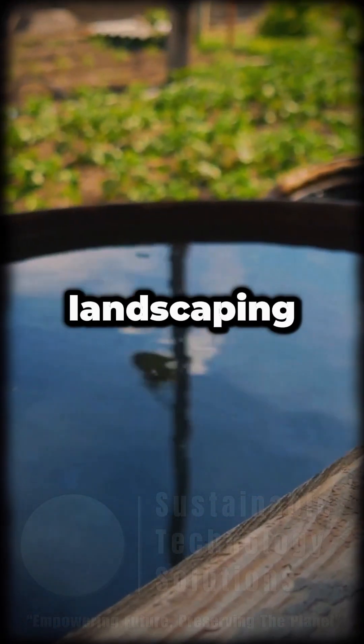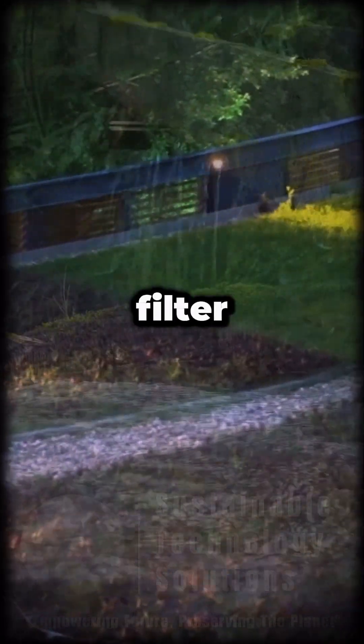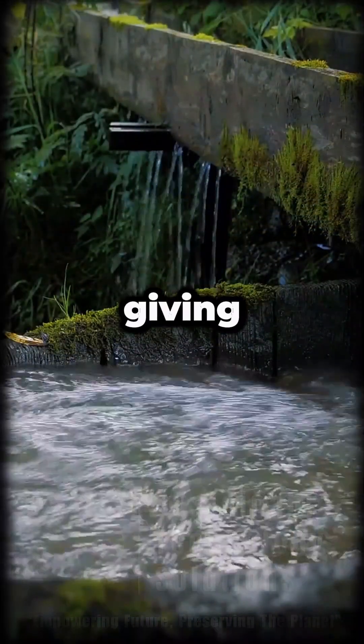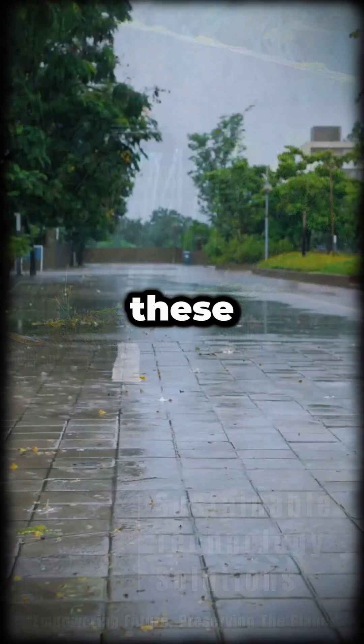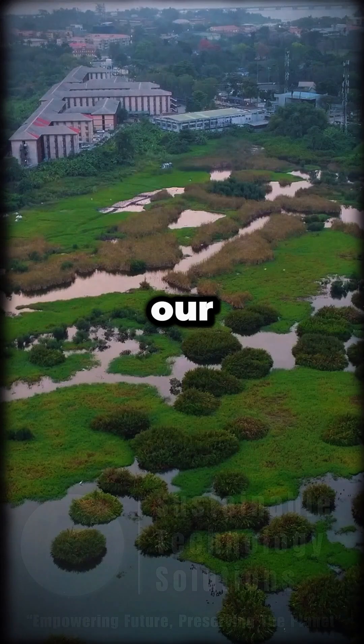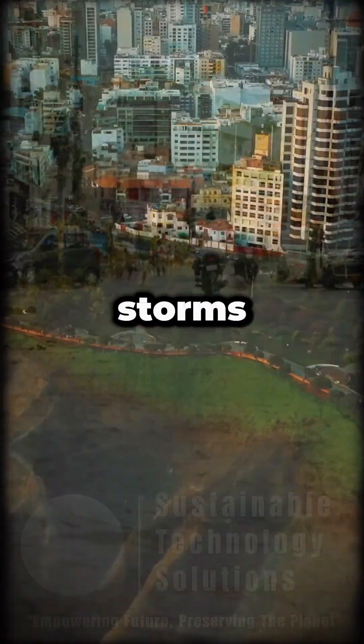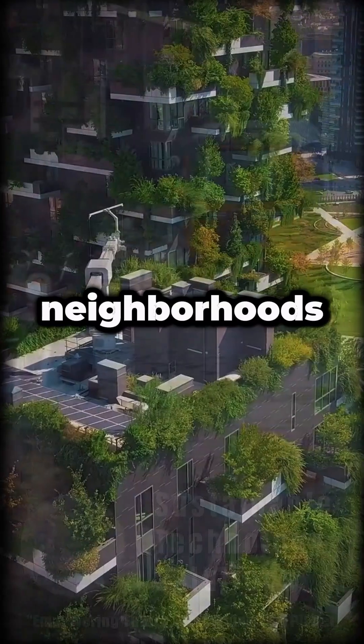Sponge landscaping, like rain gardens and green roofs, acts like a natural filter, slowing water and giving it a place to go. These green solutions reduce flooding, recharge groundwater, and even help cool our cities. Imagine less standing water after storms, cleaner air, and greener neighborhoods.